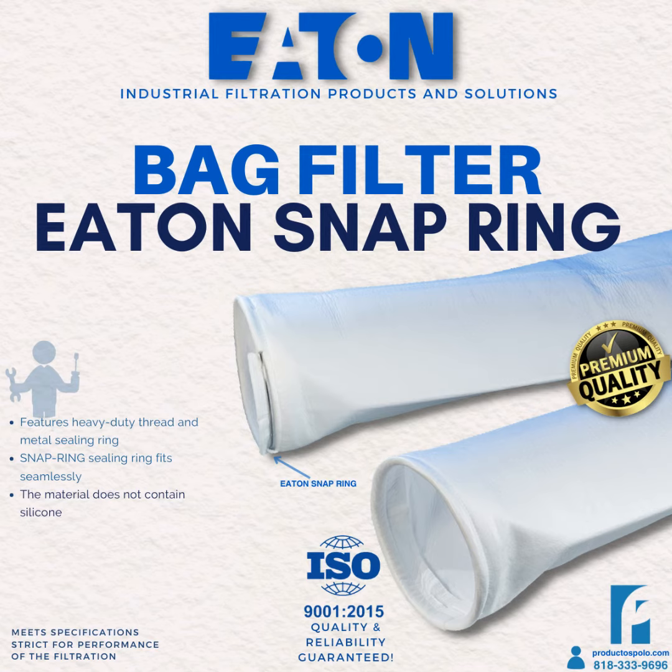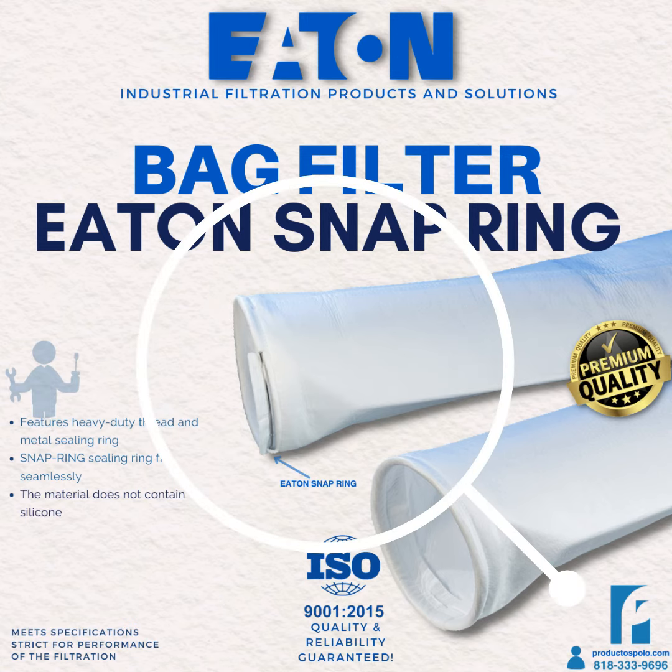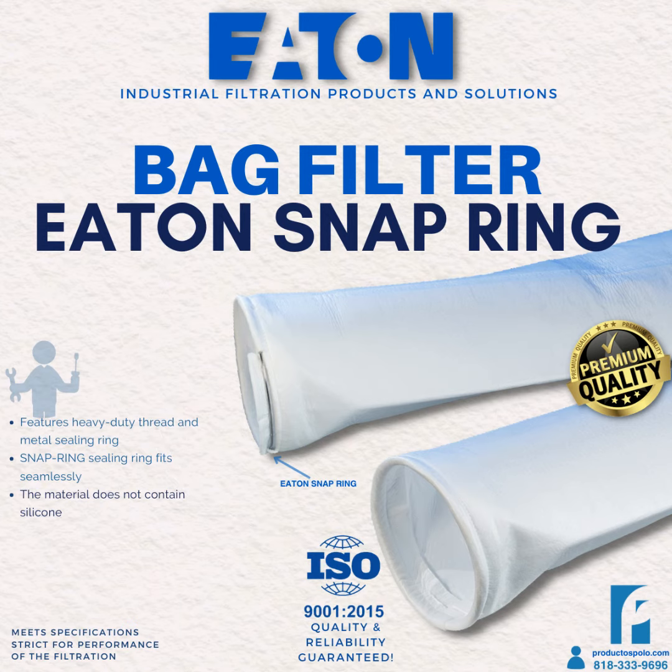The Eaton snap ring is a type of bag filter characterized by having a snap ring retaining ring in its design. This ring is used to fix the filter bag in place inside the filter bowl. The snap ring design allows for easy installation and replacement of the filter bag without the need for additional tools. The bag is placed over the retaining ring and pressed down so that it is locked in place.